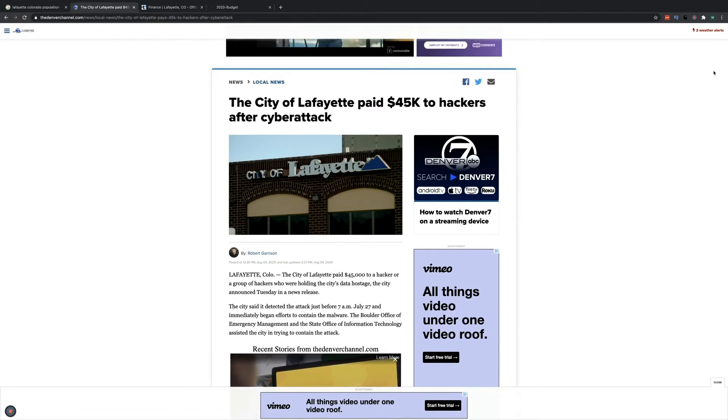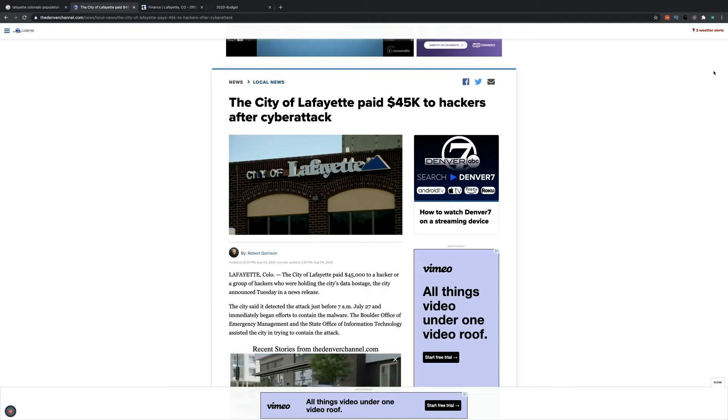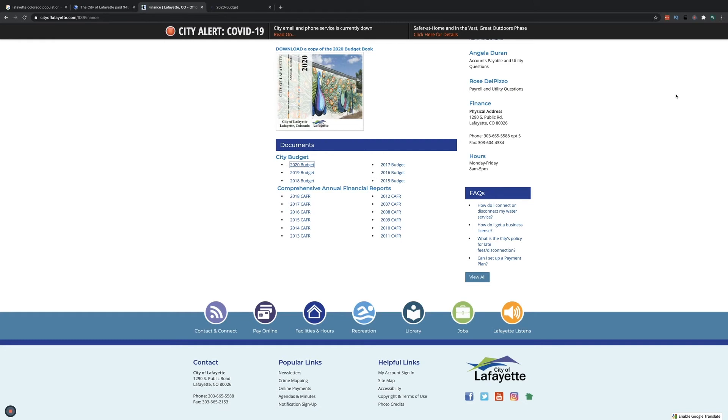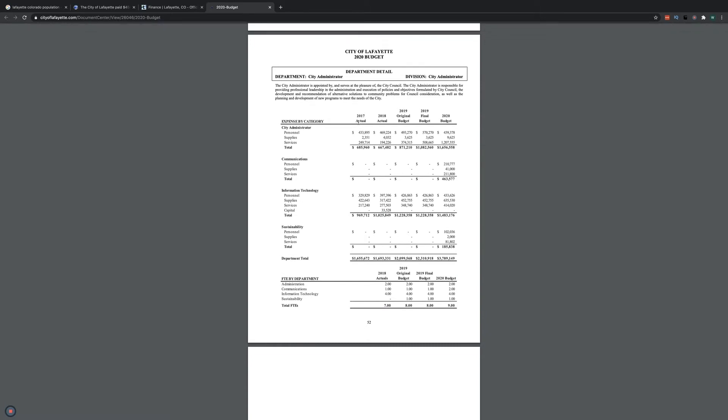They paid $45,000 in ransomware demands to get their files back. When I saw this, I wondered what kind of budget a town or city of that size is dealing with. I went to their website — the city of Lafayette — and found their 2020 budget. The Information Technology Department falls under the city administrator, and their total IT budget for 2020 was $1.4 million. If they paid $45,000 to hackers, that means they paid 3% of their annual IT budget to ransomware.